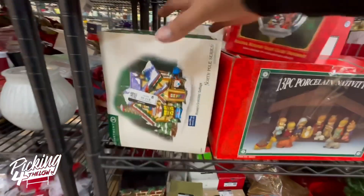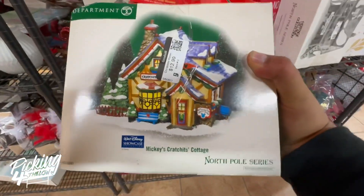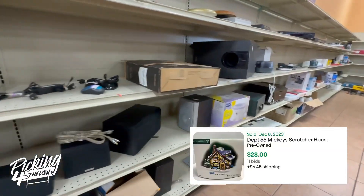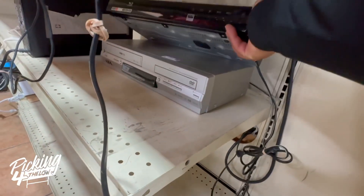Then I check out the Christmas stuff. I did find this Department 56 Mickey's Cottage, but I ended up leaving it because it was priced at $13 used. It would sell for around $30 to $40 — a pretty good sale — but I actually have a lot of Department 56 houses right now, so I just didn't pick it up.